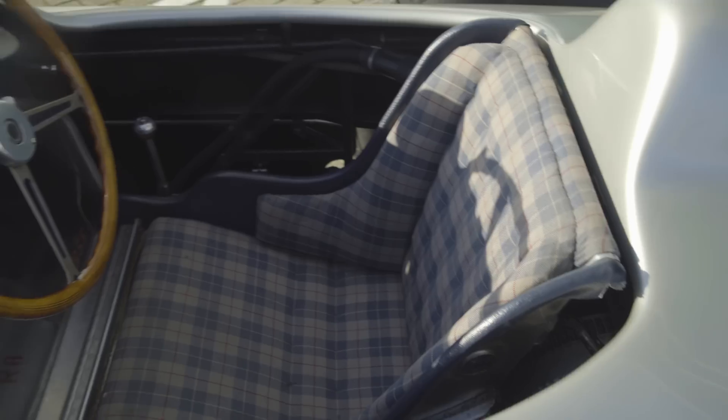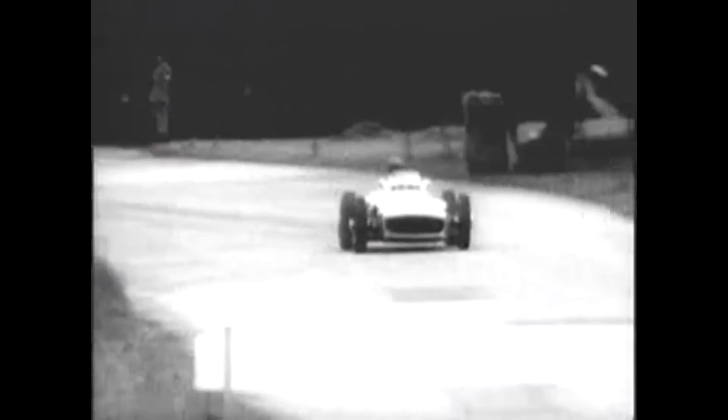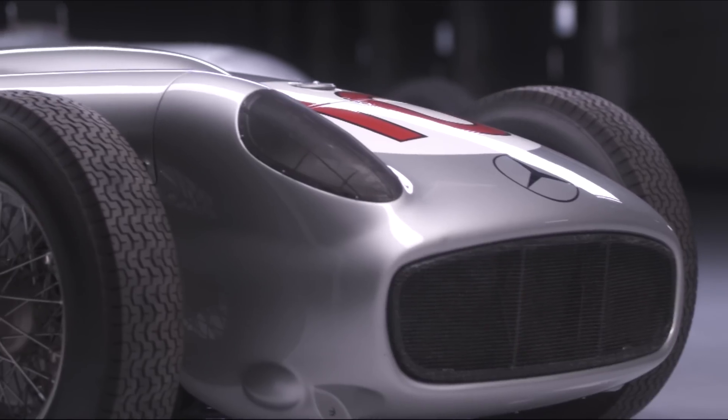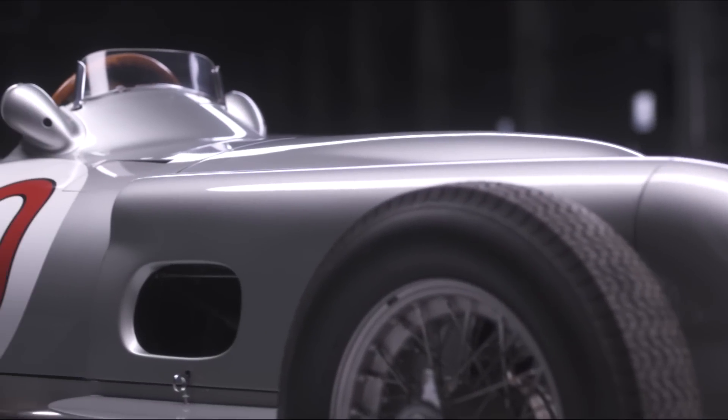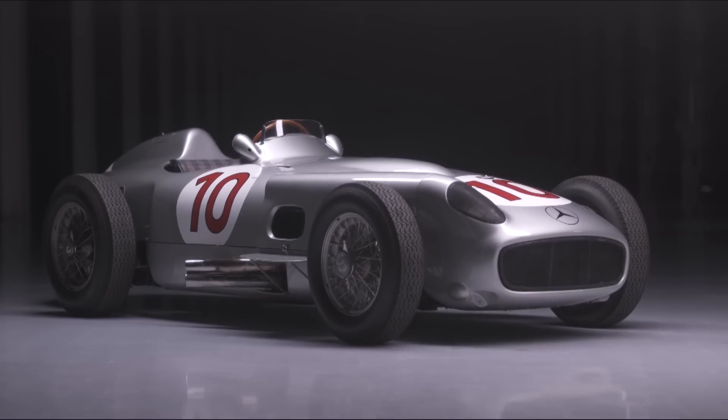The W196 from 1955, driven by Fangio — this car won the Belgian Grand Prix in 1955, and he drove others similar to this to go on to win the World Championship that year.